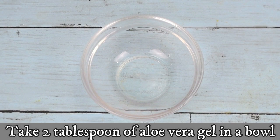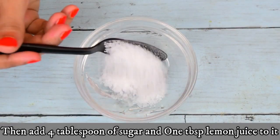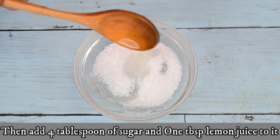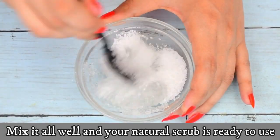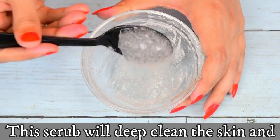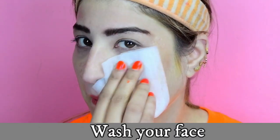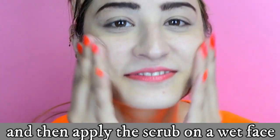Aloe vera scrub: take two tablespoons of aloe vera gel in a bowl, then add four tablespoons of sugar and one tablespoon of lemon juice to it. Mix it all well and your natural scrub is ready. This scrub will deep clean the skin and help fade out scars and tan. Wash your face and then apply the scrub on a wet face.